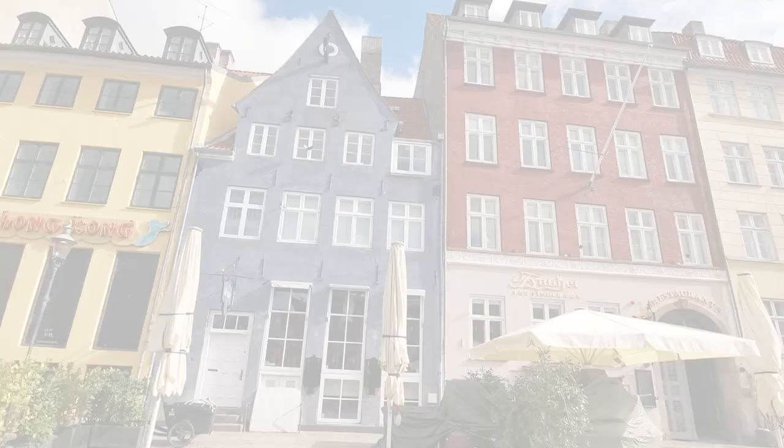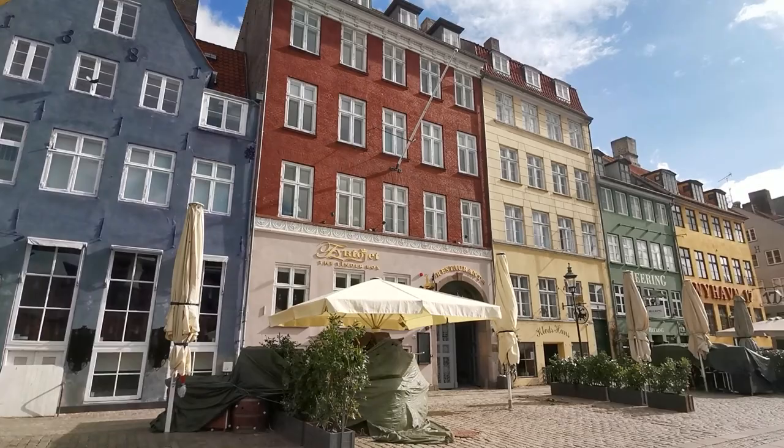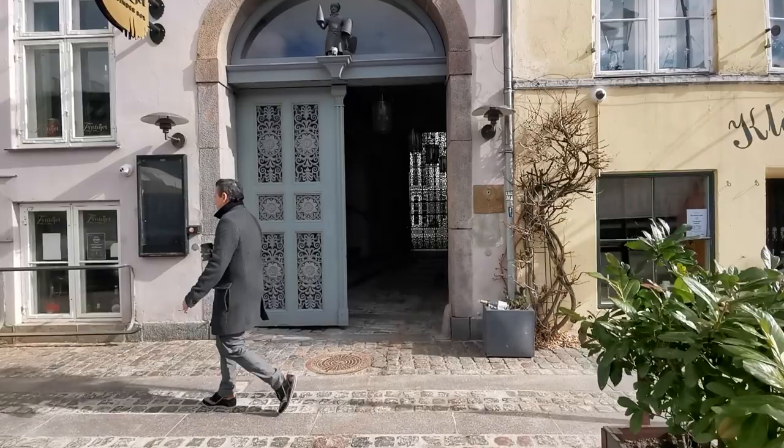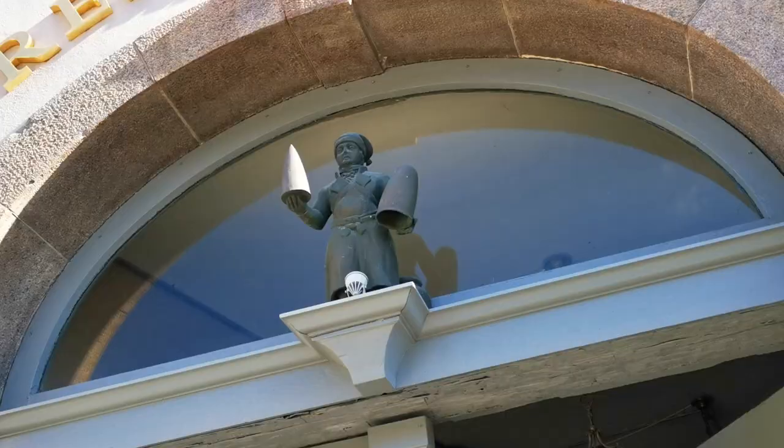Now we're going over to number 13, which was an old sugar refinery in the 1700s. If you look over the door you can see a little person holding two cups — these are sugar molds that were used in the refining process. Remember this little statue for later, I'll come back to him.